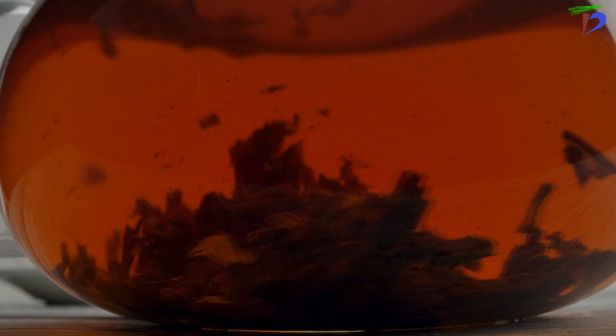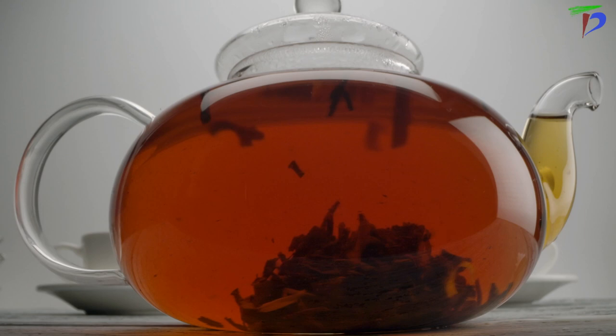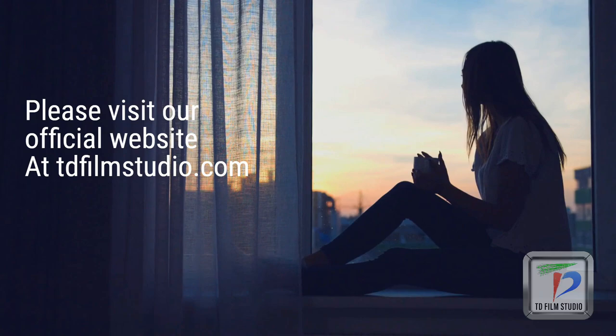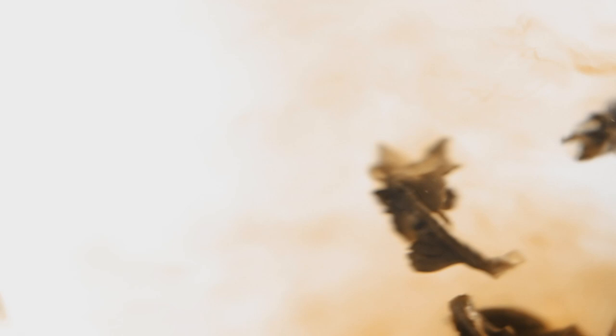So that will be all for today. Thanks for watching. It's been a lot of fun talking about all these great benefits of Assam tea. I hope the information was helpful and that you learned something new. Please consider liking it, sharing it, and subscribing to our YouTube channel if you haven't already done so. Also please check out our Facebook page and join us to keep track of all our upcoming videos and updates. Thank you and see you again soon.